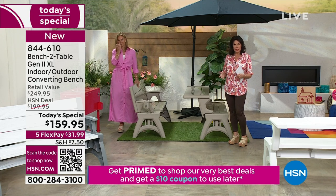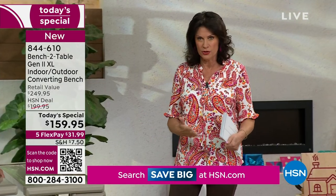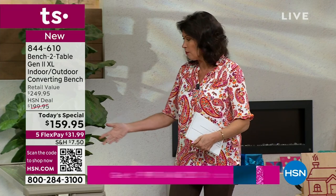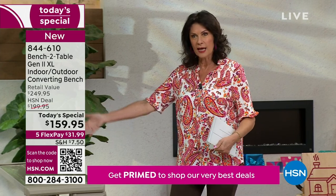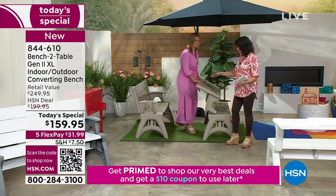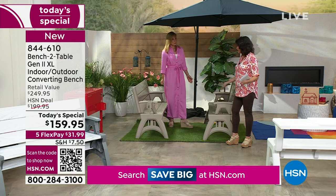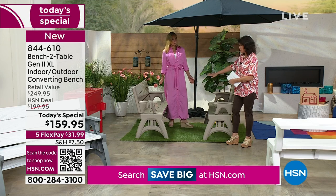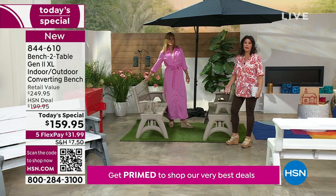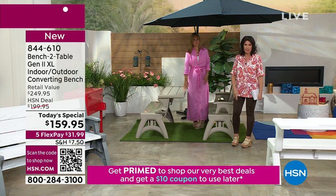Very convertible. Again, if you purchase two of these — one reason we do flex payments is so you can split up those payments — think about doing two of these. Get them home and put them together and they turn into your entire picnic table. But it's also nice to have the two as a bench setting. So many different ways to use them.